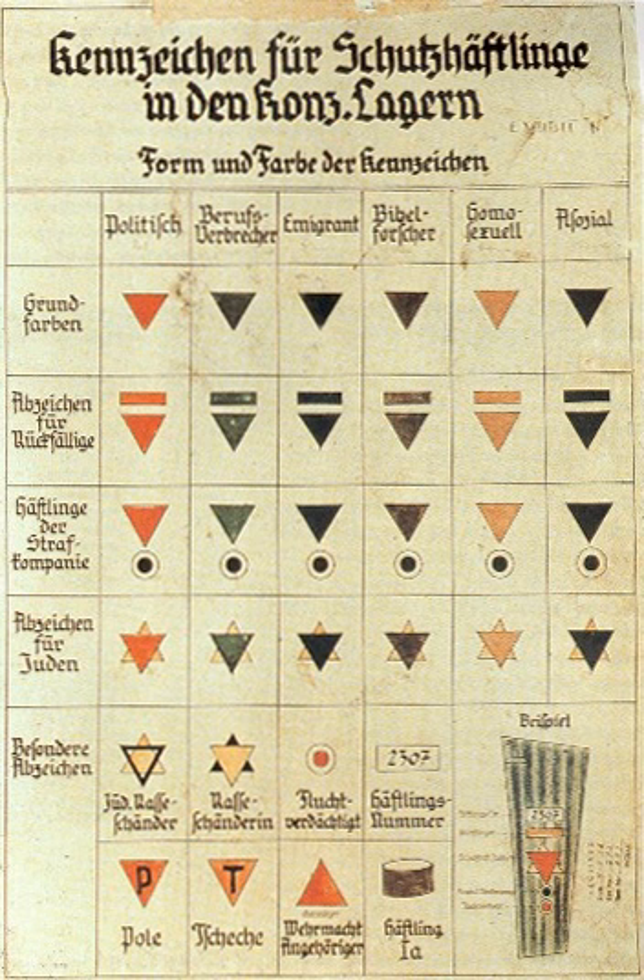Nazi concentration camp badges, primarily triangles, were part of the system of identification in Nazi camps. They were used in the concentration camps in Nazi-occupied countries to identify the reason the prisoners had been placed there. The triangles were made of fabric and were sewn on jackets and trousers of the prisoners. These mandatory badges of shame had specific meanings indicated by their color and shape.